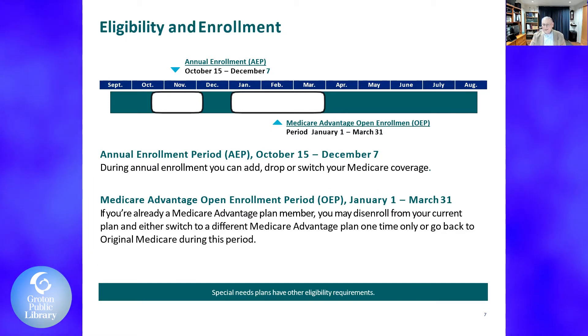The Medicare Advantage open enrollment period runs from January 1st to January 31st. If you're already a Medicare Advantage plan member, you may disenroll from your current plan either to switch to a different Medicare Advantage plan one time only, or go back to original Medicare. This is for times where you picked the wrong plan — they're giving you a do-over. Also keep in mind that doctors come in and out of networks all the time. One of my clients called me up January 1st and found that their doctor no longer accepted their insurance.